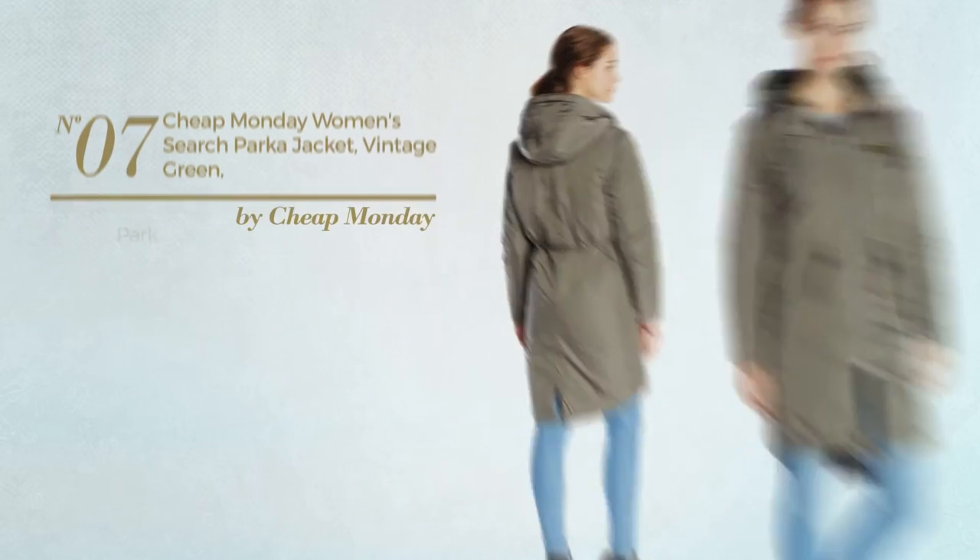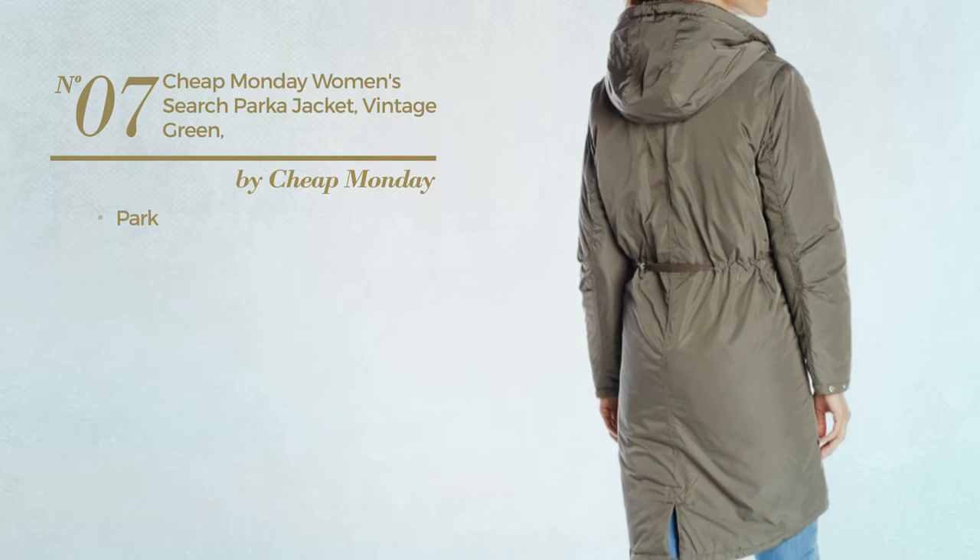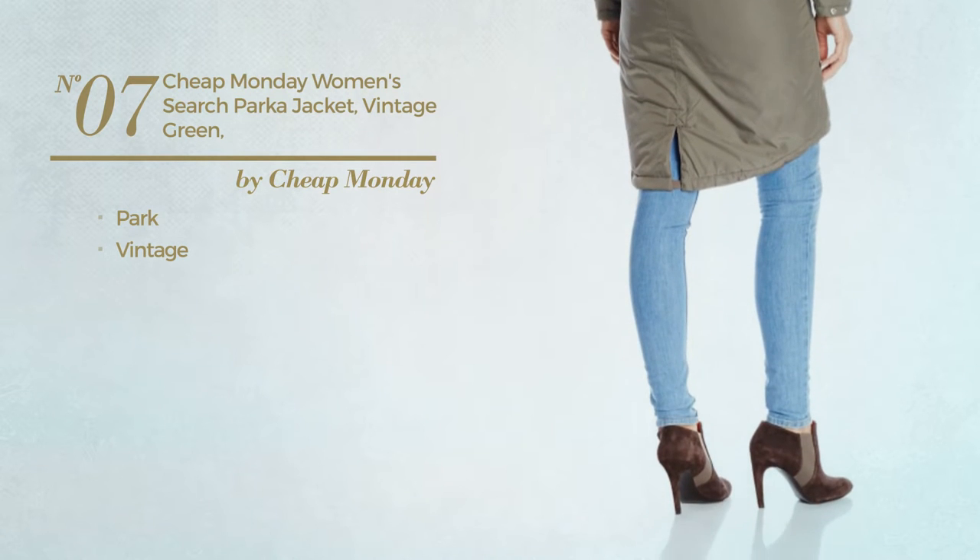Number 7: A Park Jacket featuring a vintage design. Available in 2 more colors.